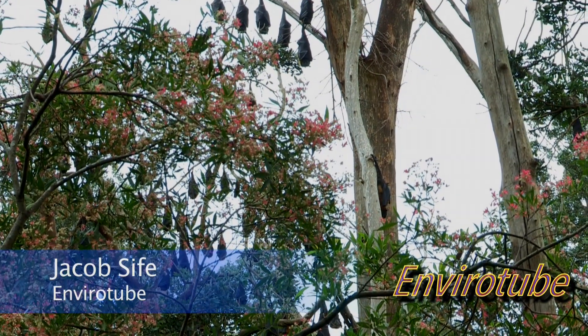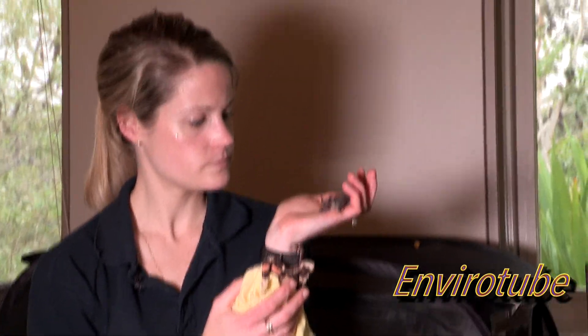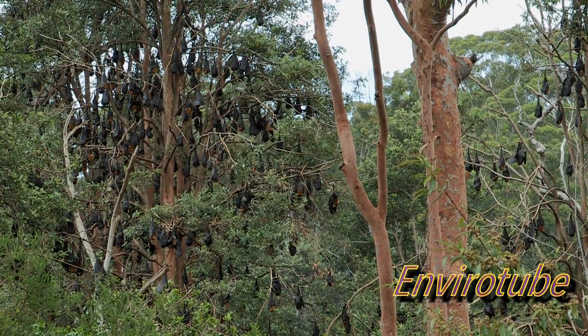Bats and flying foxes are incredible pollinators. They fly long distances visiting our eucalypt forests and are crucial to the health of our ecosystems. Bats are actually an incredibly diverse group. We've got microbats that are about the size of a mouse with wings, all the way up to fruit bats which have a wingspan of over a metre. Even though we sometimes see them in large groups, their populations across their distribution range are actually declining.